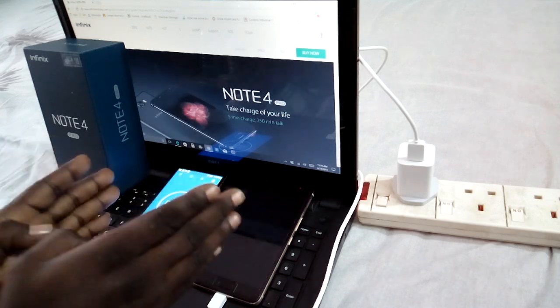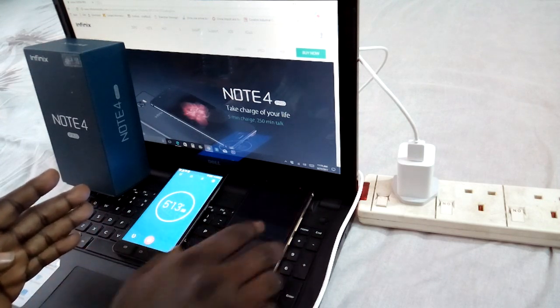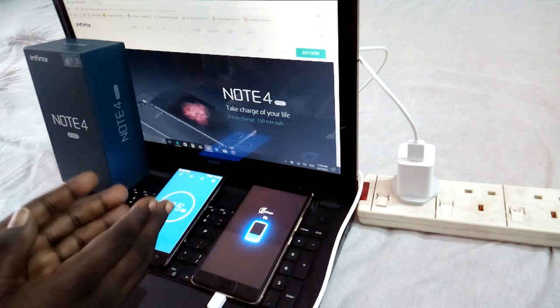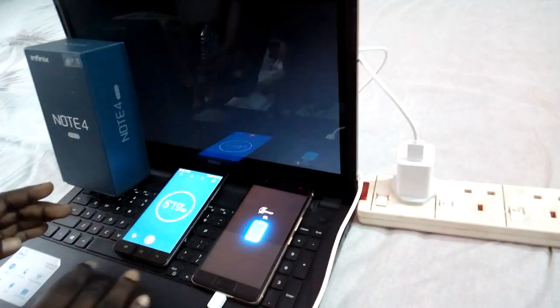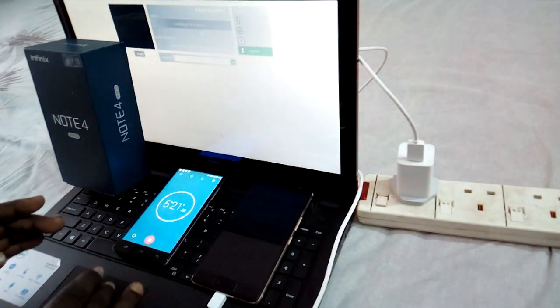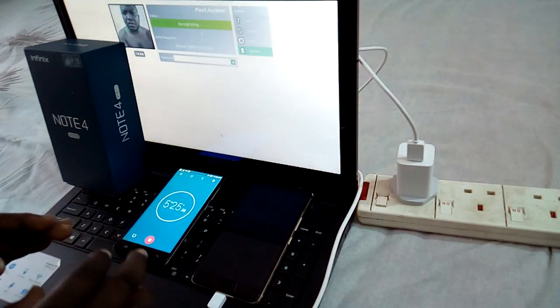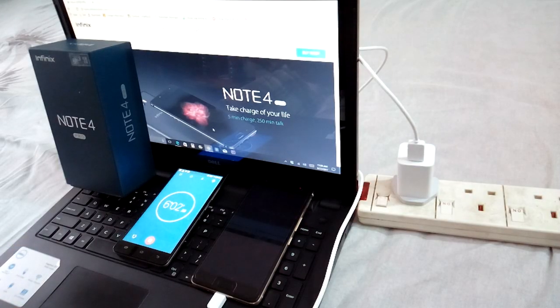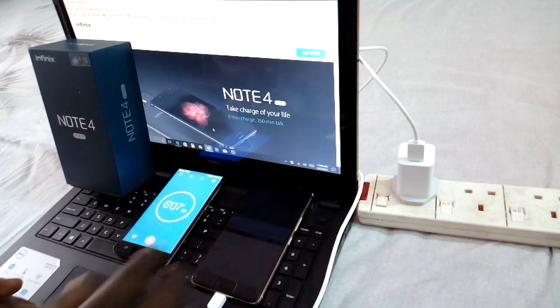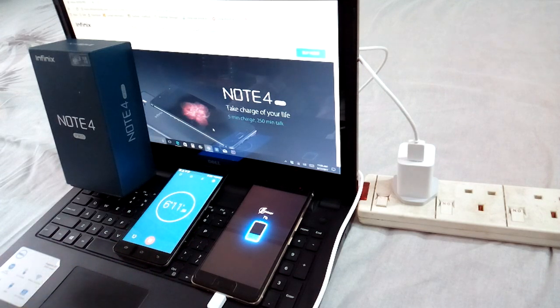It's now almost two minutes of charge and we're at 1%. After five minutes of charging — let's check — we're at five minutes and we only have 6% charge. With this 6% charge, is it really going to give us 250 minutes of talk time? That is 6 minutes 6 seconds now and it's moved to 7%.